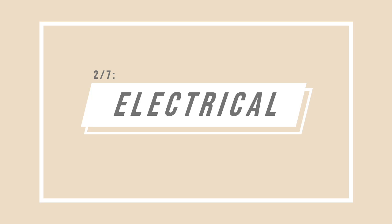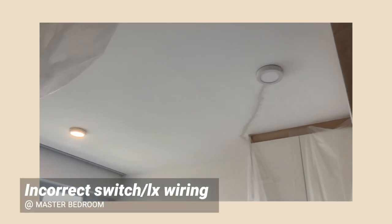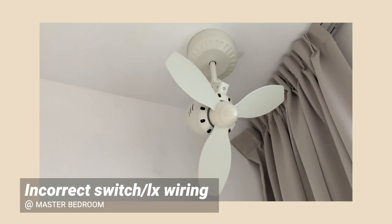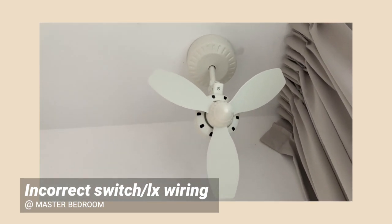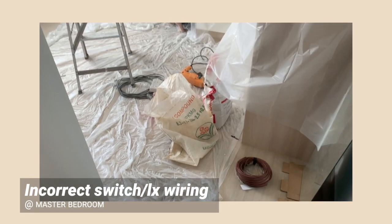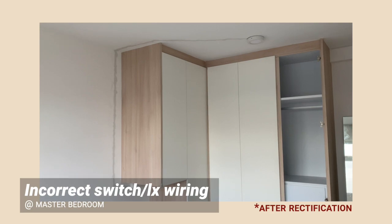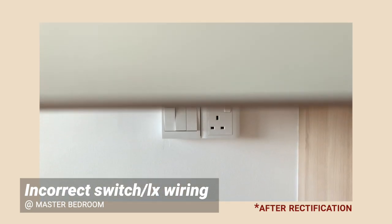We'll move on to electrical works. First, we have incorrect switch or light wiring. We had two lights and one fan in our master bedroom but there were only two switches installed. Since we didn't have a false ceiling, our ceiling had to be hacked to redo the wiring, which was very inconvenient because the problem was discovered after we moved in.